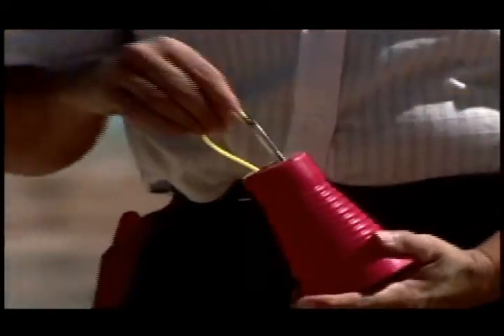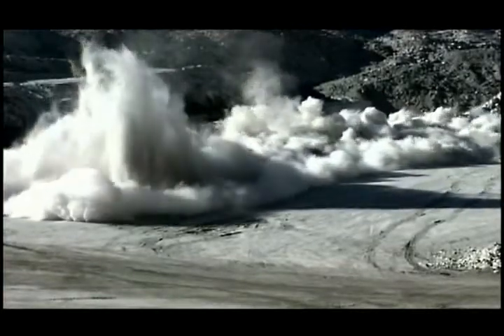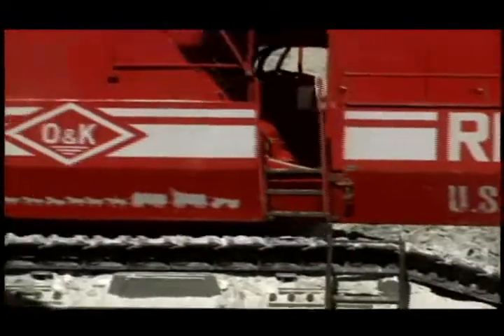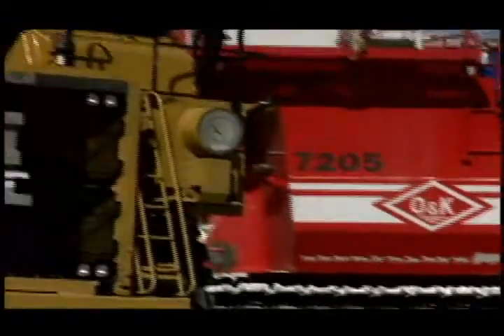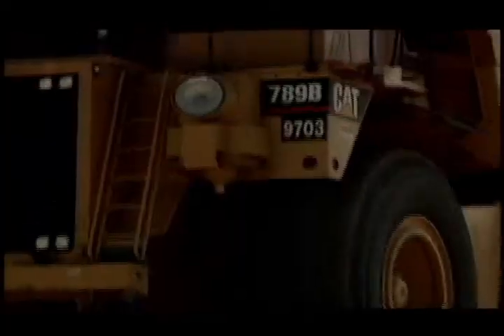Next, layers of clay and sandstone are blasted loose to expose the underlying ore. Once the ore is exposed, huge shovels able to remove 40 tons in a single pass dig the earth, or overburden, away. The ore is then loaded onto trucks, the modern-day descendants of Death Valley's giant wagons.